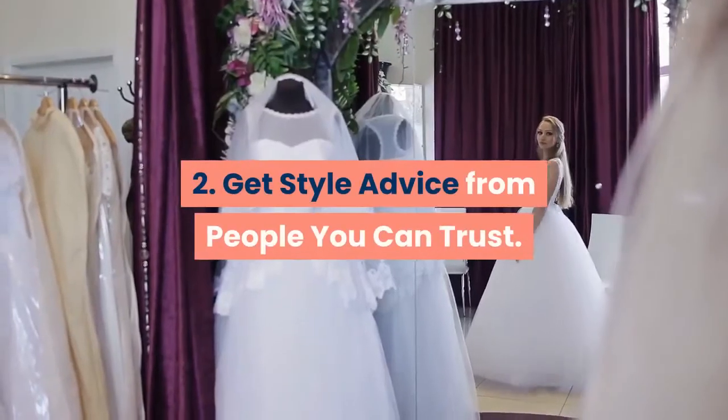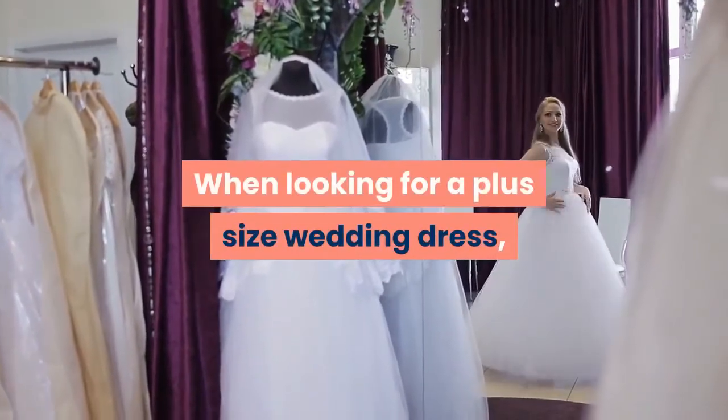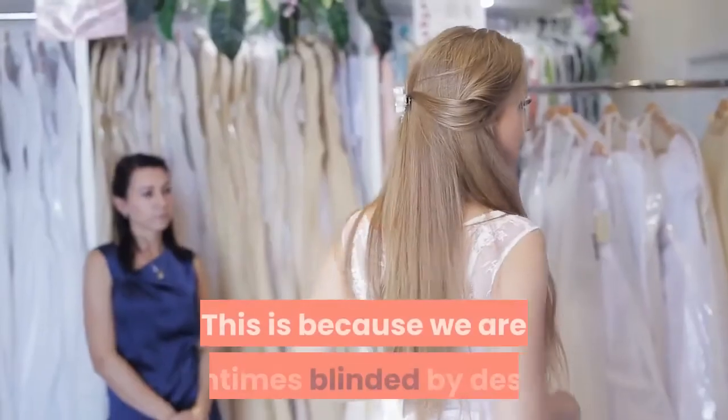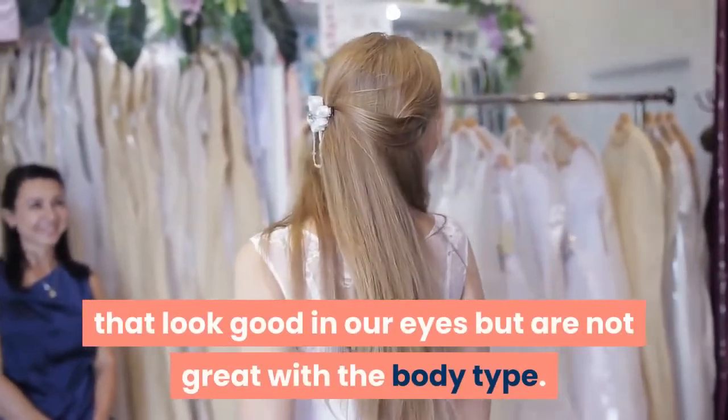2. Get Style Advice From People You Can Trust. When looking for a plus size wedding dress, go wedding dress shopping with friends and family — people who you know will tell you the truth. This is because we are oftentimes blinded by designs that look good in our eyes but are not great with the body type.